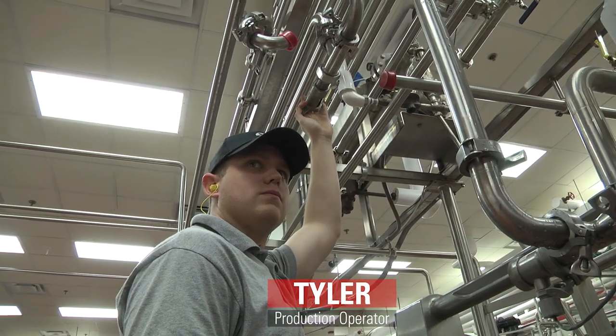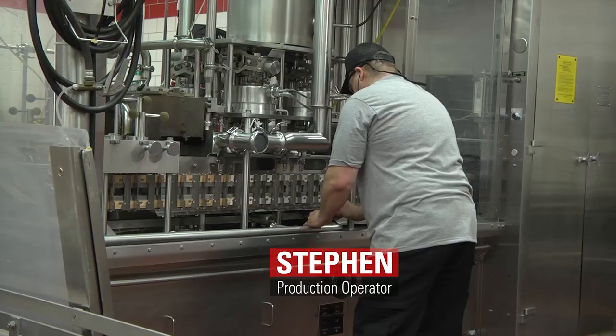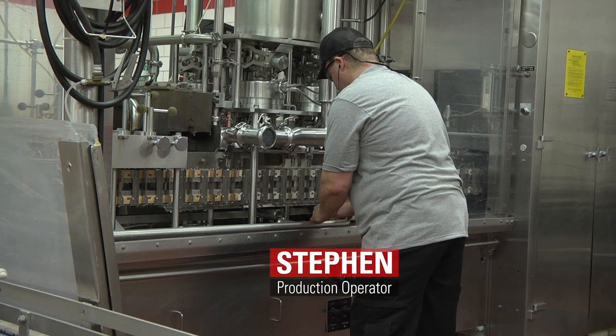It takes about 90 minutes to start the plant. Tyler readies the milk processing system while Steven prepares the complex packaging equipment.